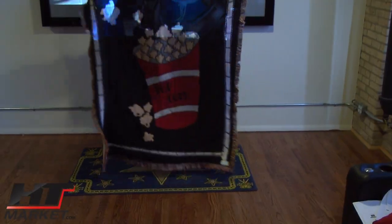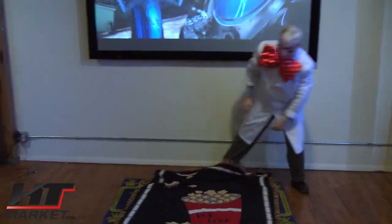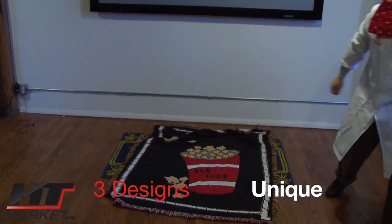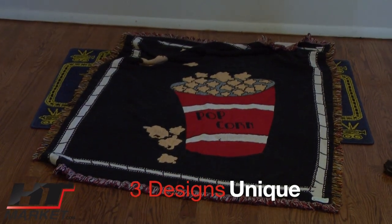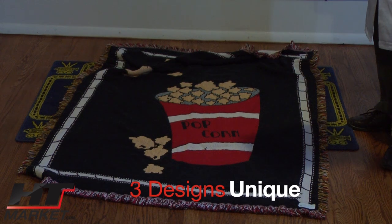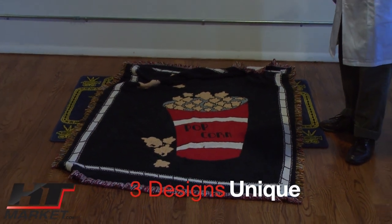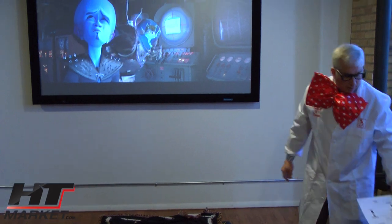Gotta like it. Every theater should have a popcorn blanket. This comes in several designs. You can get this in the popcorn, the ticket, the emit one — which is basically the ticket — and then the comedy tragedy. You've got three different designs. Very nice accent to the theater.